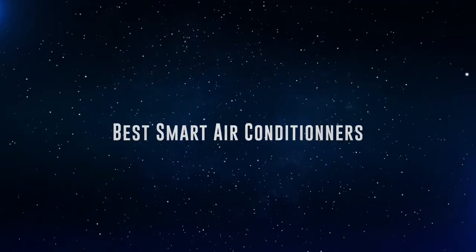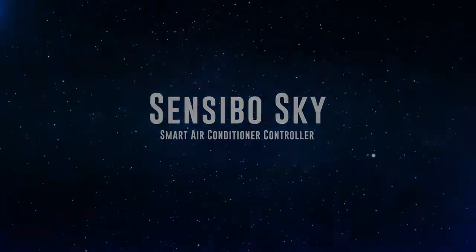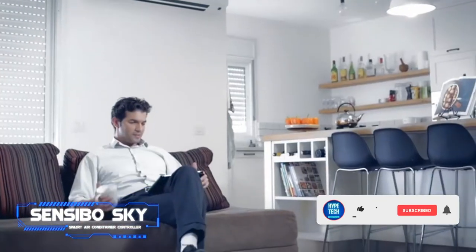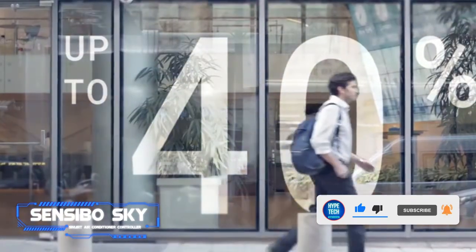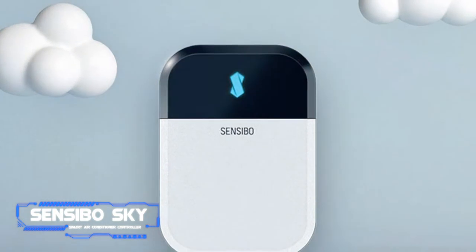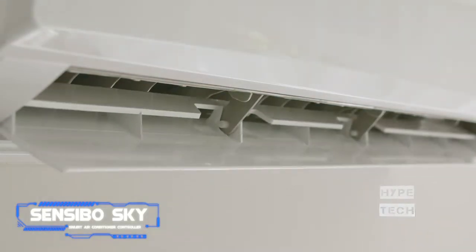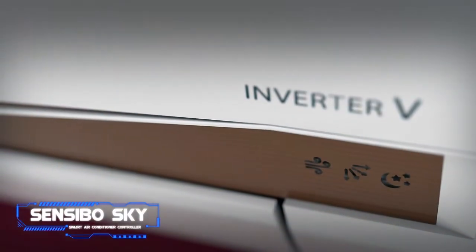Coming in at number 10, we've got the Sensibo Sky smart air conditioner controller. The Sensibo Sky is a clever gadget designed to make your existing air conditioner smart. The tiny device lets you seamlessly control an AC and adjust its settings via a sleek smartphone app. It interacts with your old air conditioner via an infrared connection and is compatible with Amazon Alexa and Google Assistant voice commands. It can also automatically turn off your AC when you leave home and turn it back on when you return, saving you money on energy bills.